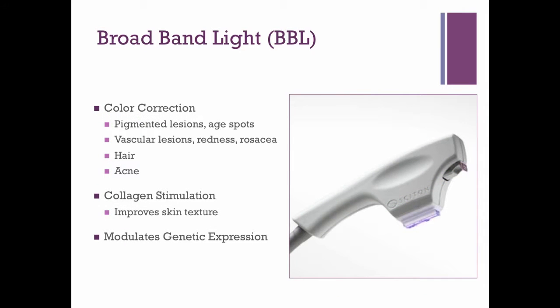The broadband light handpiece has a sapphire crystal that gets very cold, protecting the surface of your skin from the heat delivered by the flash of light. Broadband is best for color correction, treating pigmented lesions like age spots, vascular lesions, blood vessels, rosacea, hair removal, and acne. A wonderful part of broadband light treatments is that it helps increase collagen production, which improves skin texture.